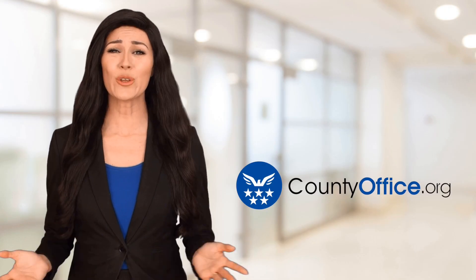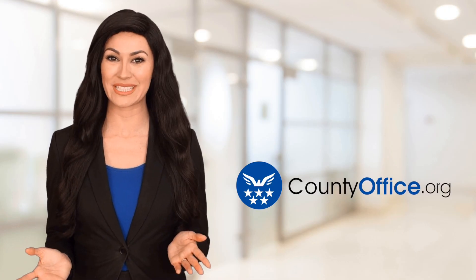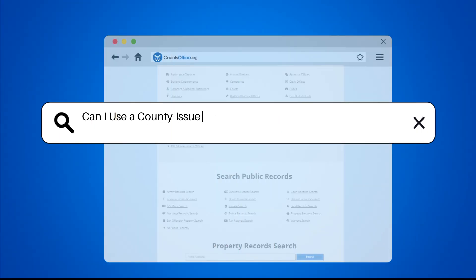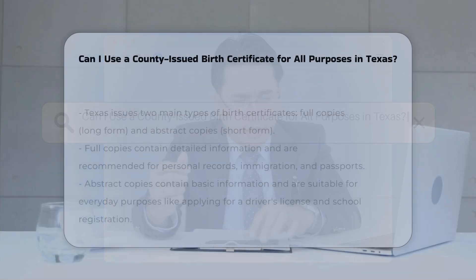Welcome to County Office, your ultimate guide to local government services and public records. Can I use a county-issued birth certificate for all purposes in Texas?